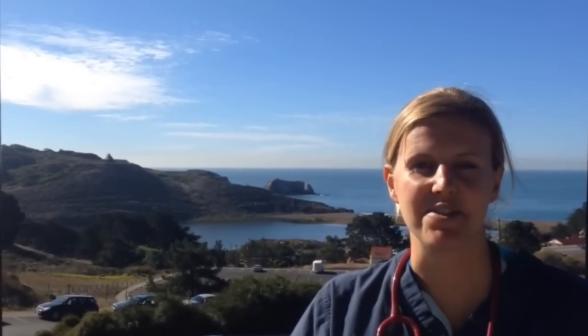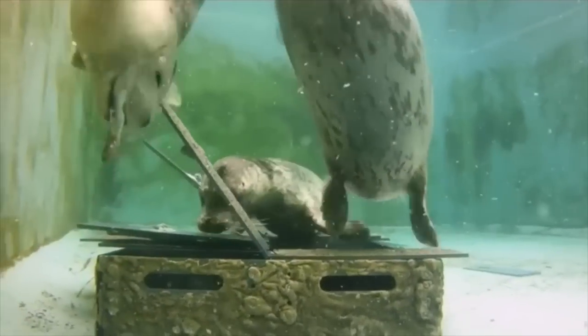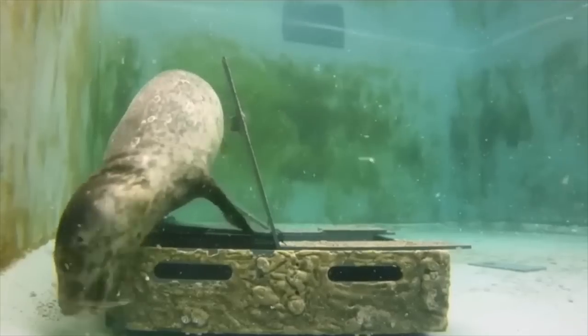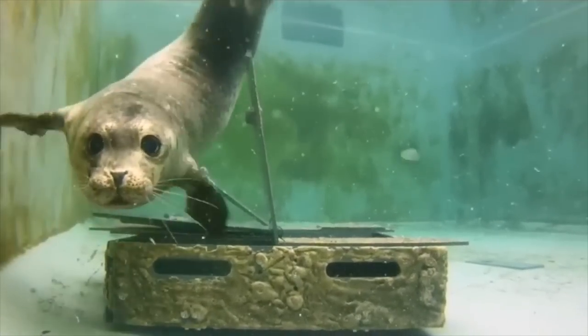My name is Dr. Claire Simeone and I'm a marine mammal veterinarian. I treat seals, sea lions, dolphins, and sometimes even whales. In some ways marine mammals are very similar to our dogs, cats, and even ourselves, but in other ways they're very unique, often due to the adaptations that they have developed to living in the ocean.